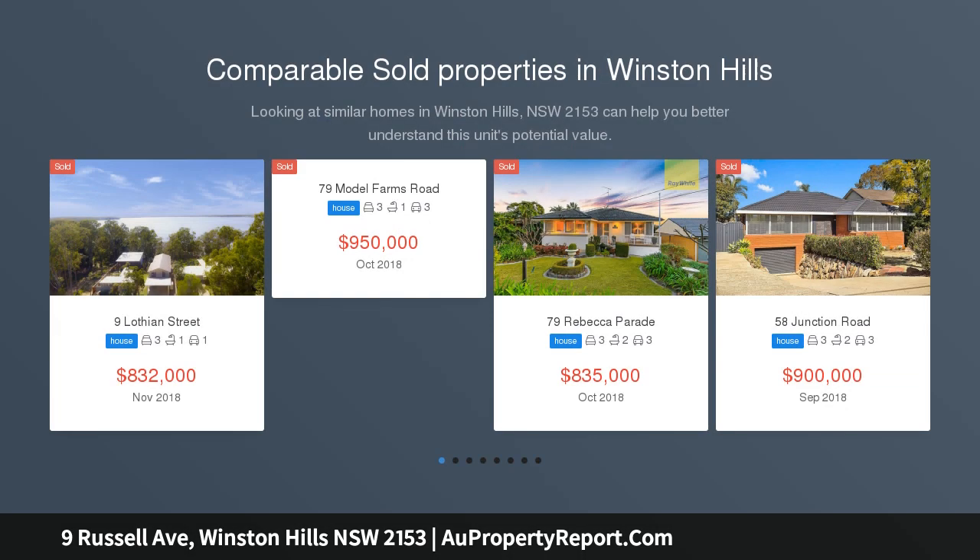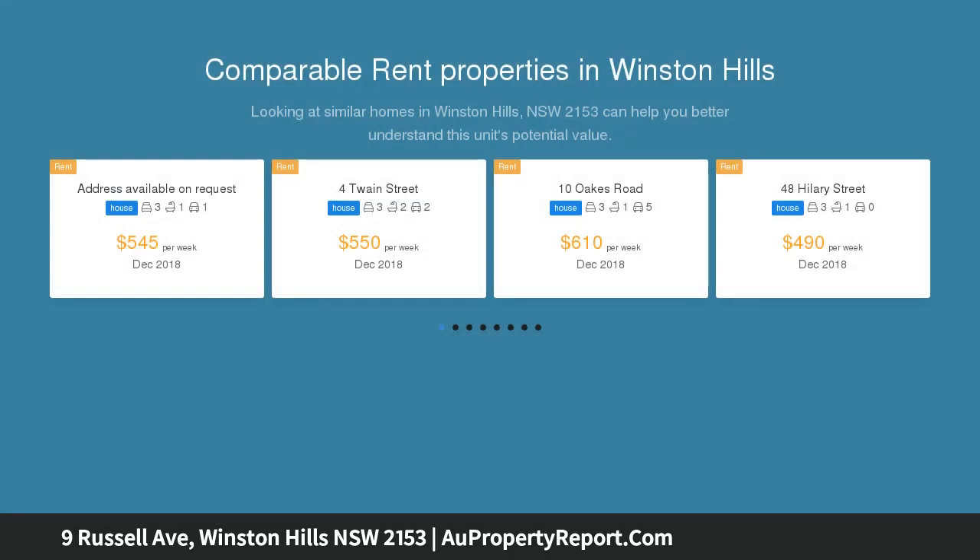Situated on a 740 sqm approximately block, this single storey four-bedroom home is ready for its new owners.